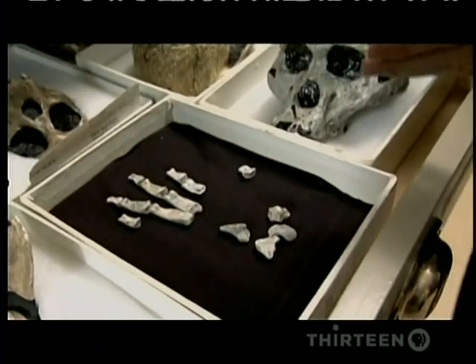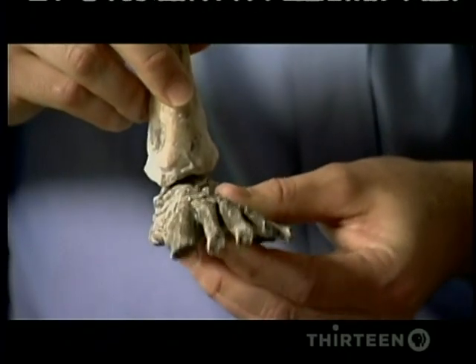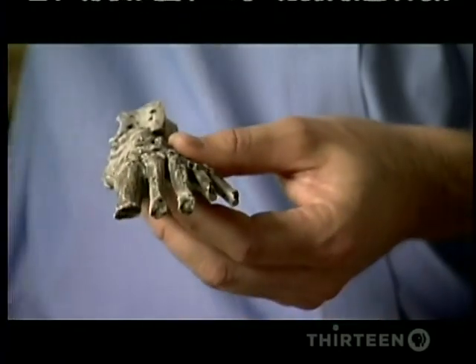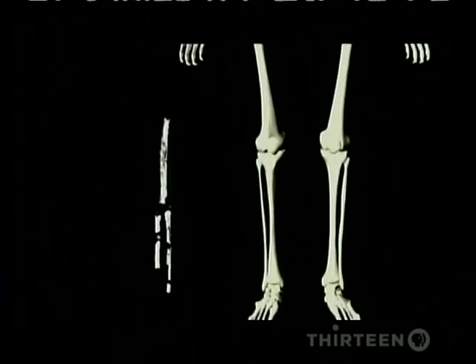With newly dexterous hands, this creature could make better tools. But what was it like? The few skeletal bones that have been found indicate a creature much smaller than us — about the same size as Lucy and Salam's kind, Australopithecus — three to four feet tall.